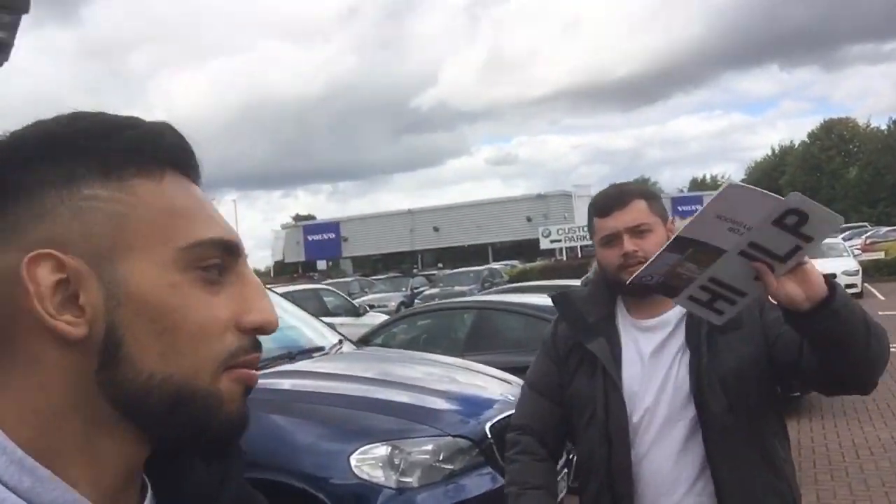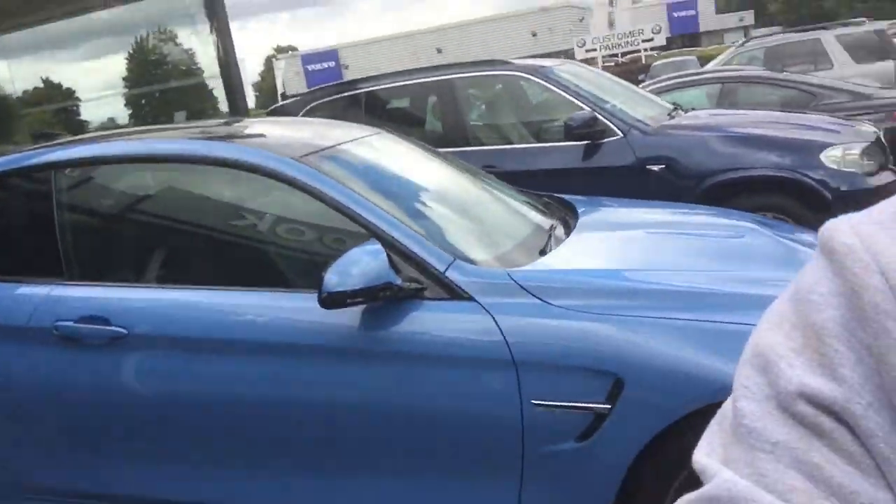We've just got to BMW Rybrook. We're getting sorted on the insurance — time to pick his car up. There are some sick cars around here: a Competition Pack M4 in Yas Marina Blue.